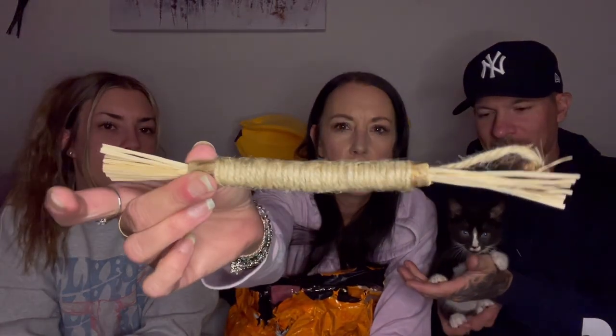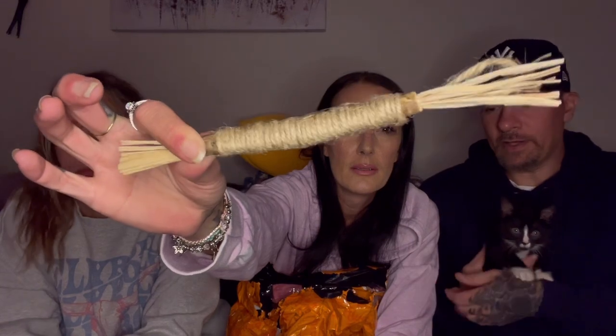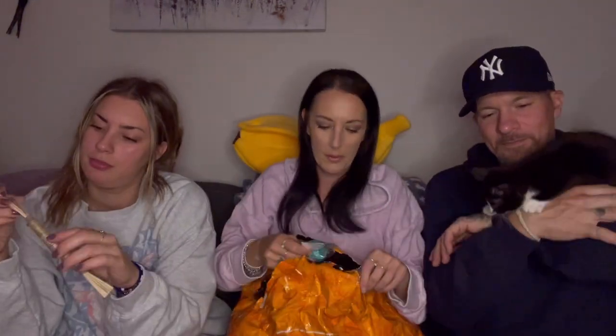Next we have something for Coco — most of these things were for Coco — for 98 cents. Come here, Romeo, do you want to be in the video? This has catnip in it, supposedly. It's basically like a straw with twine wrapped around it. He can't keep his eyes off it. From what I hear, cats love these things. I don't want him to touch it and then Coco hit it.